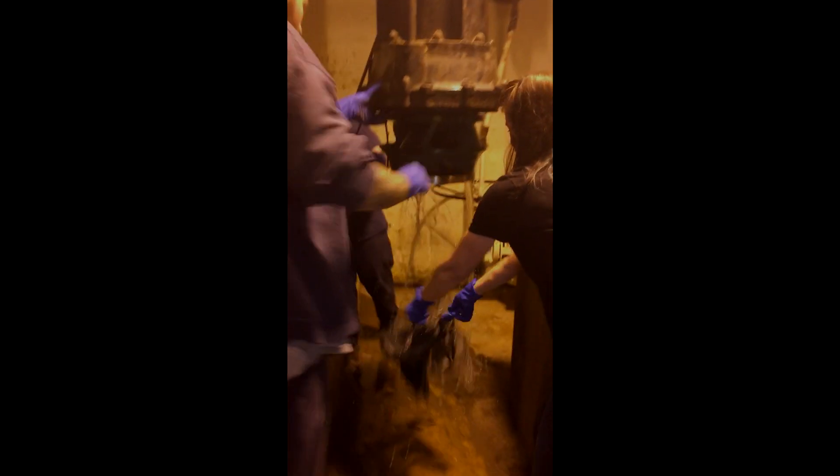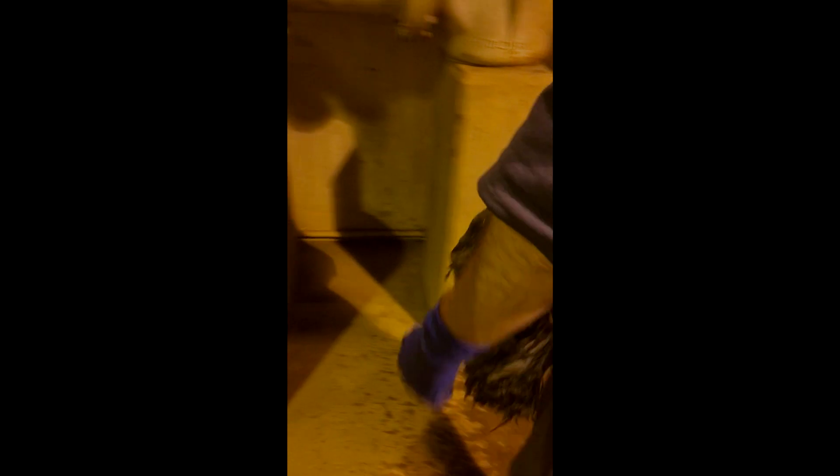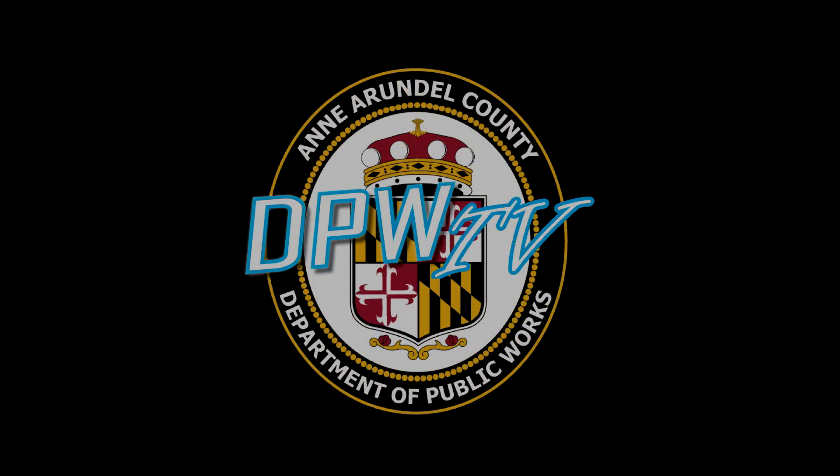Don't flush wipes. Wipes clog pipes, get lodged in filters and pumps, and cause failures. Remember the purpose and location of the ARV — they are strategically installed at the highest point on a sewer line to help prevent future sewer force main breaks and backups. Please do your part, make the right choice, and the partnership between you and DPW will ensure a more reliable system for years to come.